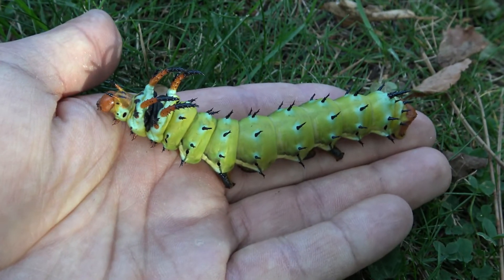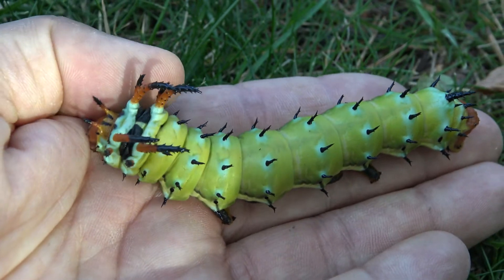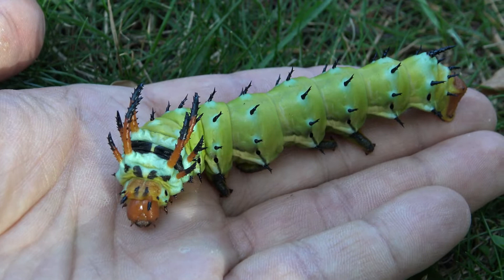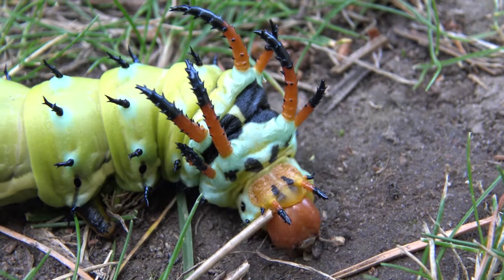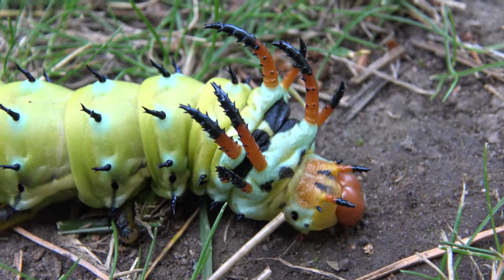By length that makes them the longest caterpillars found in the United States and Mexico. Their favourite food plants are hickories, pecan, butternut, black walnut, sweet gum, persimmon, sumac, cultivated cotton and others. Since they are very large, make sure to give them a lot of space and food — they can defoliate large branches of food plant in a very short time, and thus are a demanding species to raise in captivity.